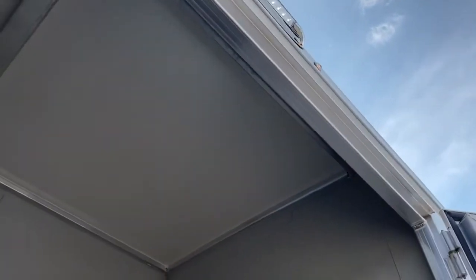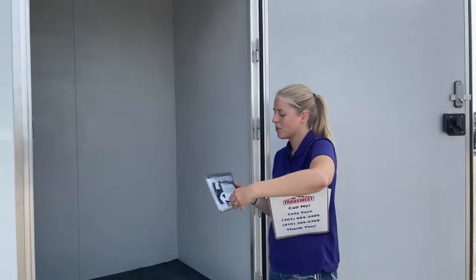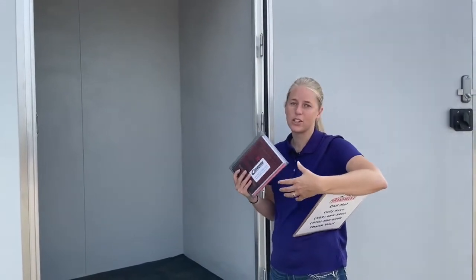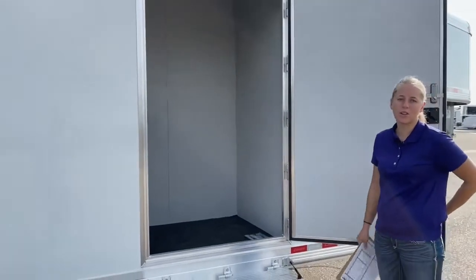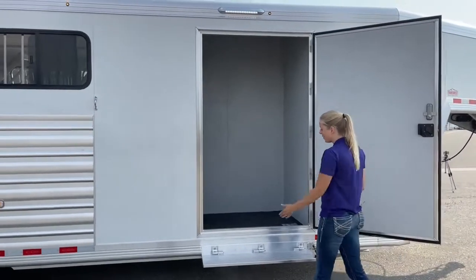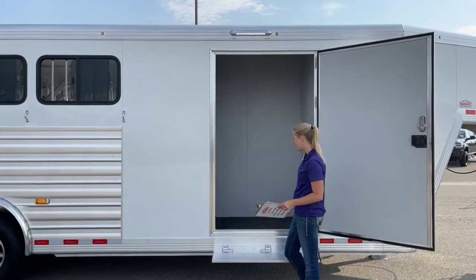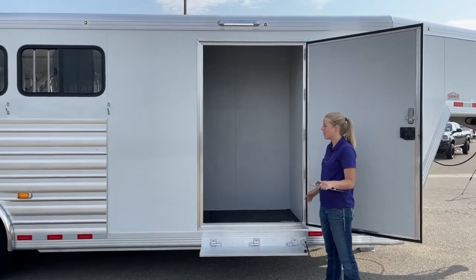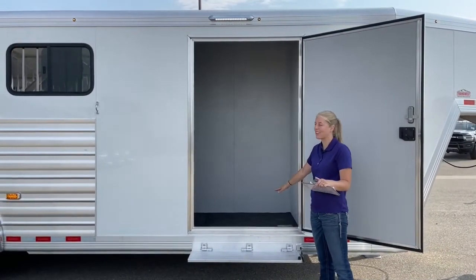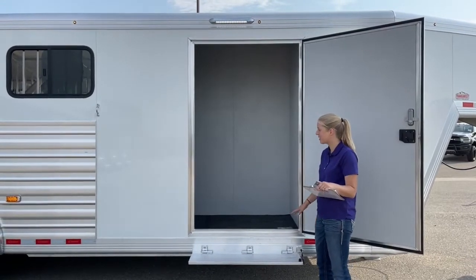Right here we have our Cimarron owner's manual. Every trailer comes standard with one of these — it's got some warranty information, an extra key ring in case you misplace yours, and a user's manual for small questions you might have. These fold-down steps, especially on an eight-foot-wide trailer where you don't have a running board, are really crucial. It cuts your distance in half stepping in and out of the trailer. Having one of these fold-down steps has become pretty standard on every trailer we've got in inventory.